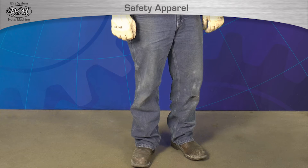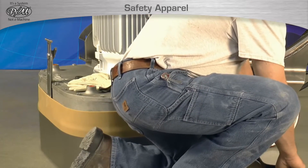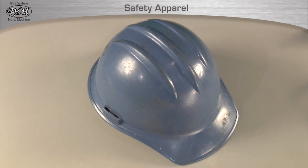Appropriate construction apparel is also required to operate any STI equipment. Long pants such as jeans or canvas pants that fit snugly and do not have excessive hanging material are acceptable. Shirts can be long or short sleeve but must have a proper collar such as a crew or v-neck. Loose or oversized shirts with excessive hanging material are not acceptable.